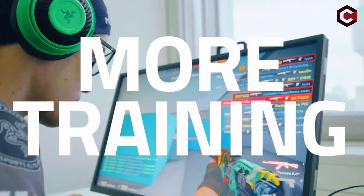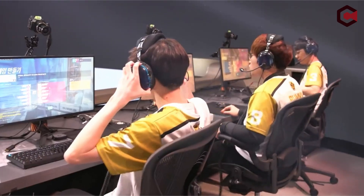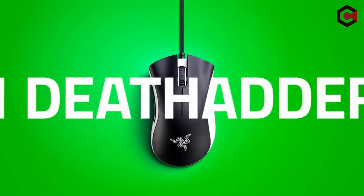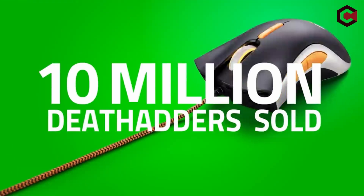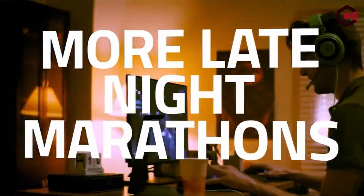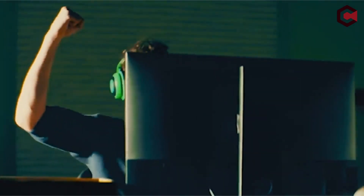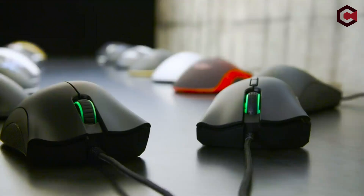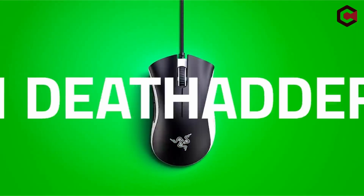Pros of Razer DeathAdder Elite: one of the most loved ergonomic shapes, fantastic for medium to large hands; good weight for the size at 105 grams; and a flawless 3389 sensor. Cons: no weight system, no extra buttons other than DPI up and down, and Synapse software requires login.